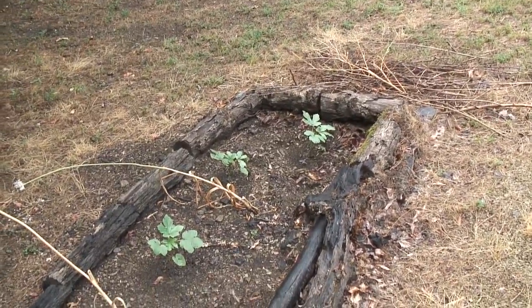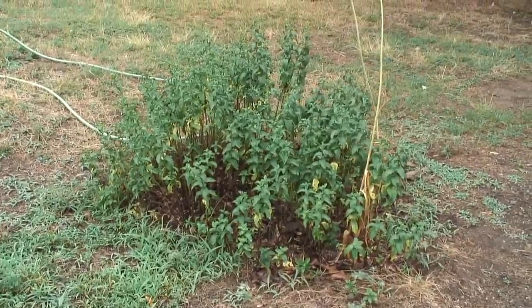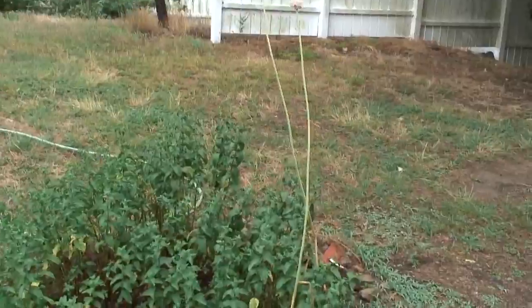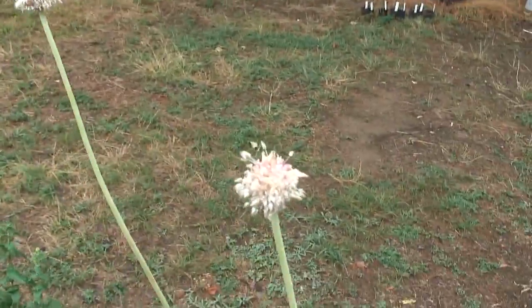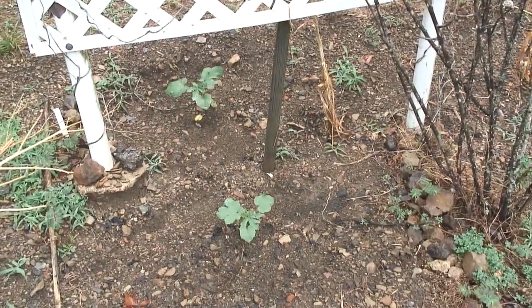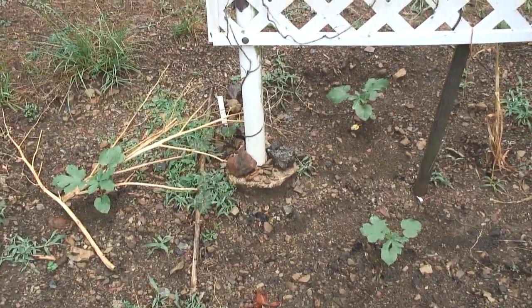I pulled up most of my garlic and replaced it with okra. There's a patch of mint growing with a couple of garlic plants I let stay. And where I had garlic growing, I now have okra — baby okra plants.